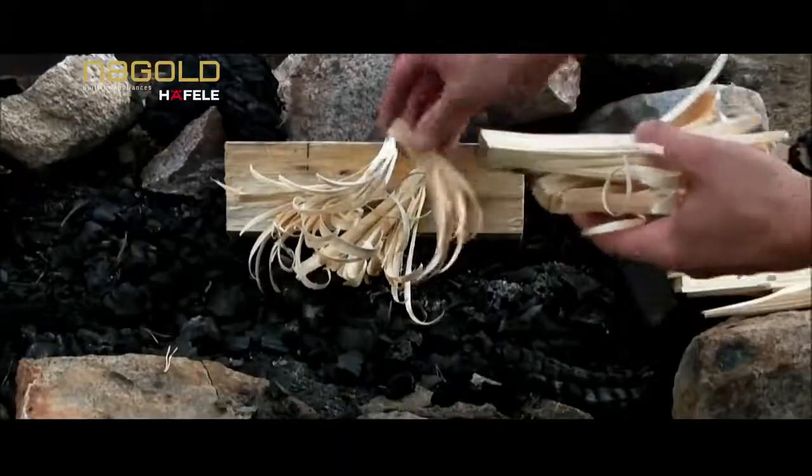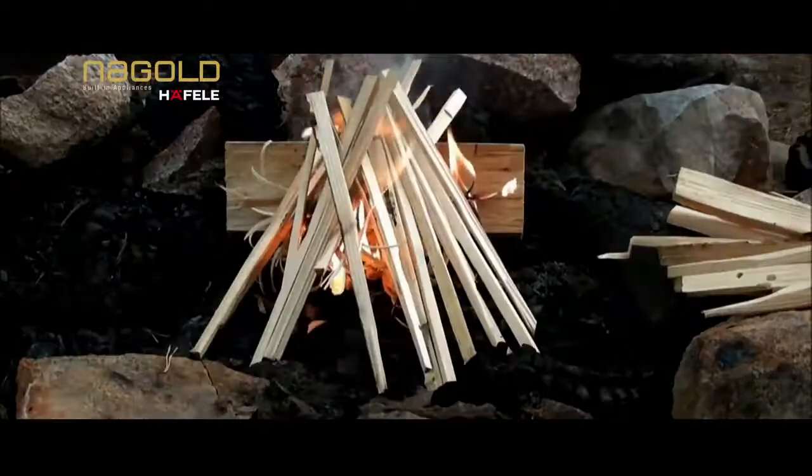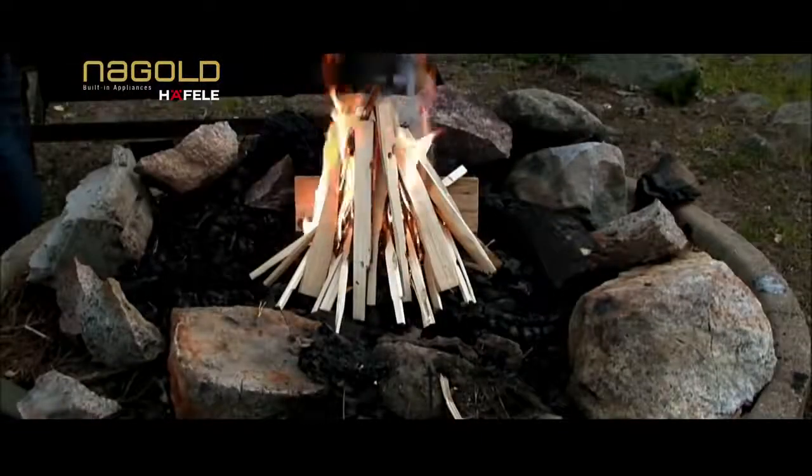Traditionally, a free wood-fire flame was used to facilitate such detailing in Indian cooking, where the flame took the shape of the cooking pot, ensuring maximum heat distribution with no loss of essential energy.